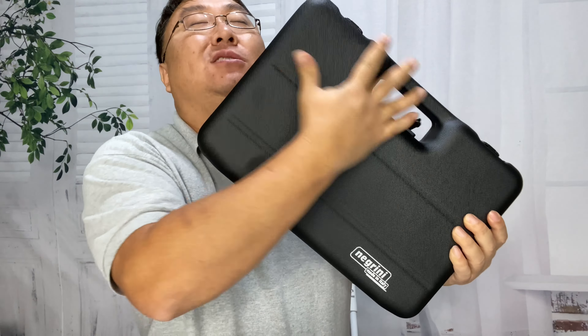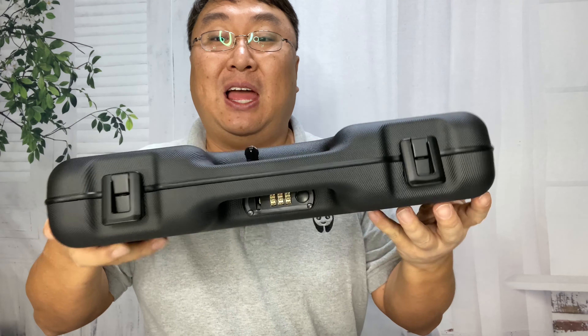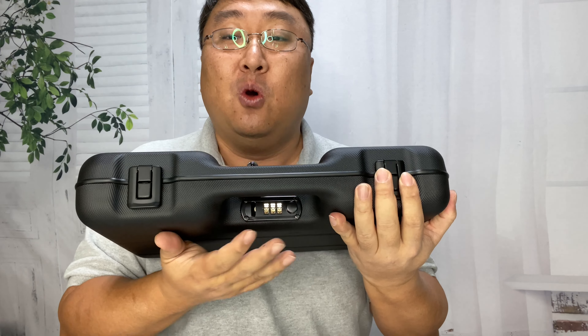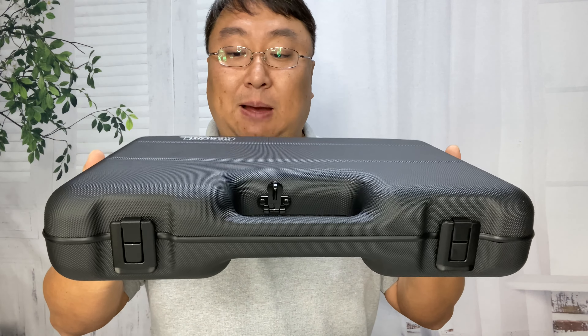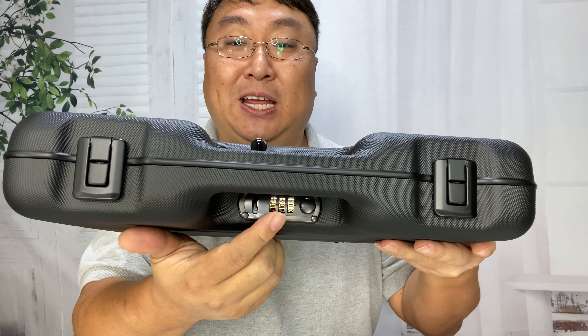I remember when briefcases used to be all supple leather with combination locks. This little bad boy has a combination lock right there, but what I like is that it only has one combination lock, which makes it a little easier to get into. I want to give you a quick tour because I'm actually really impressed with it, and show you how the combination lock works and how you can set a new combination.